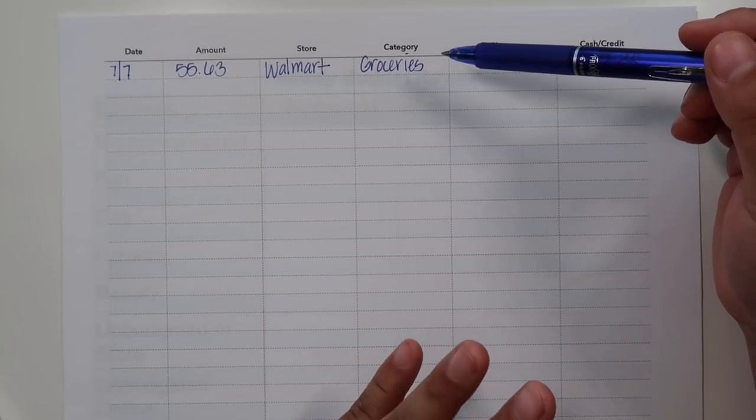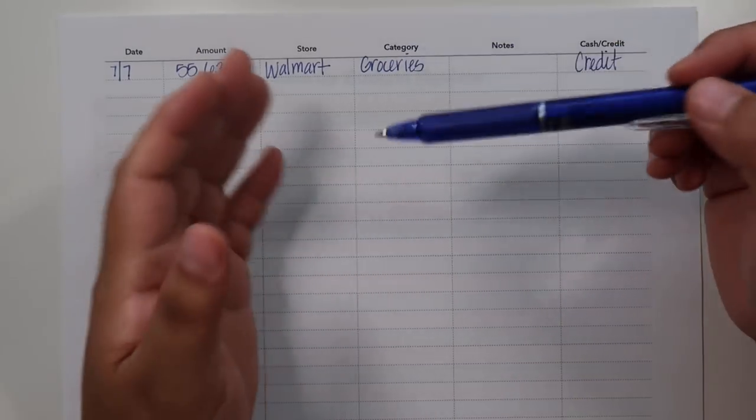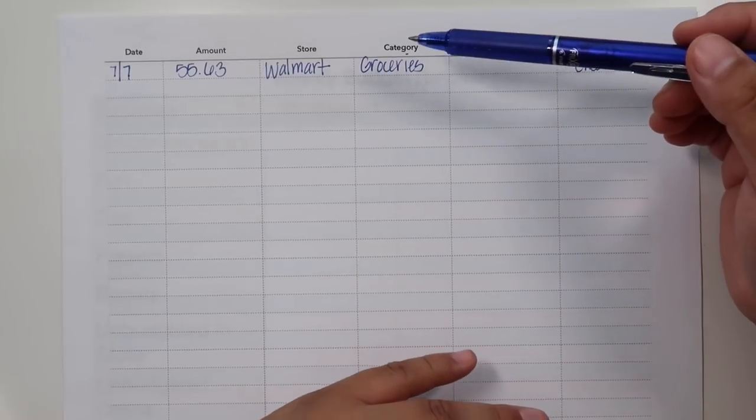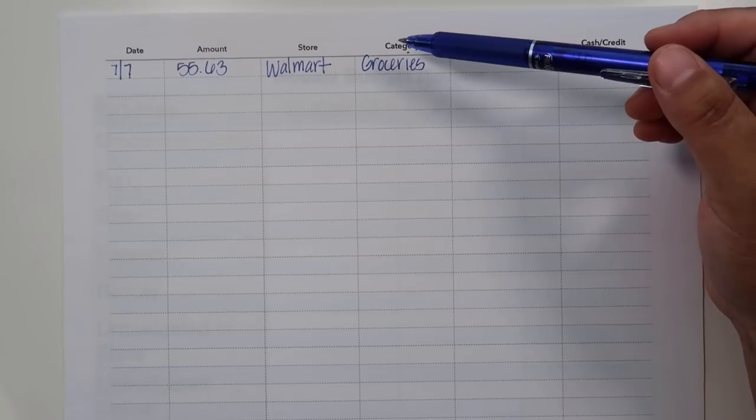If you're the type of person like me who tends to go over but still wants to get your budget lower and you're still budgeting in general, then I find that not budgeting every dollar is the way to go for me.